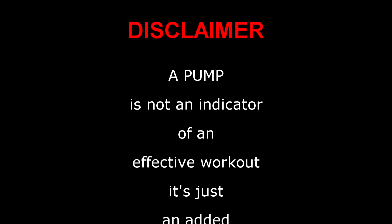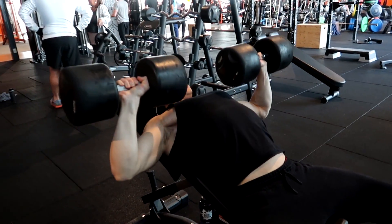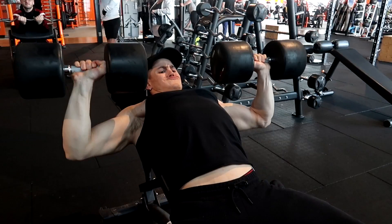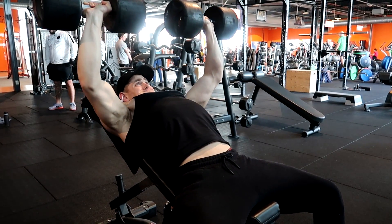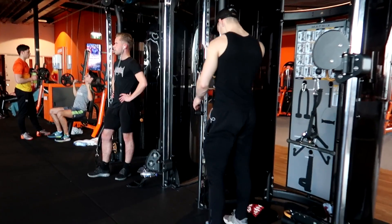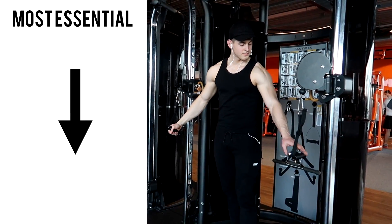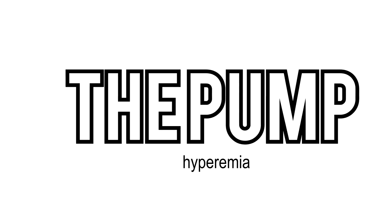Quick disclaimer: a pump is not an indicator of an effective workout, it's just an added benefit. So in this video I'm going to go over how a pump occurs, the science behind it, and some of the fundamentals that can greatly increase the chance of getting a pump and to make that pump even better. I'm going to put these in order from the most essential factors to less essential factors, but keep in mind everything mentioned in this video will contribute to the pump.